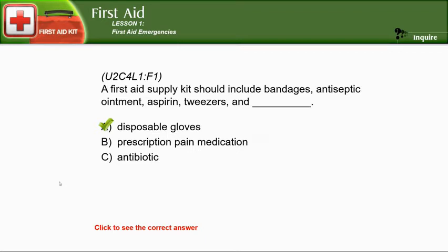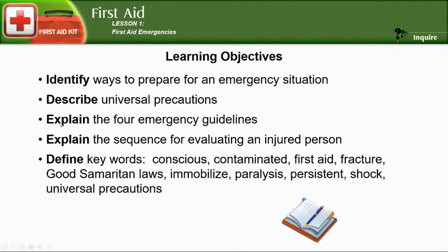Remember, accidents happen anywhere. You could be walking up the stairs of your house and twist your ankle — that's an accident. You need to figure out what to do in that situation. You always need to be prepared for any emergency. I have a first aid kit in both of my cars. You could see somebody get into a car accident and render first aid to them, possibly helping to save their lives.